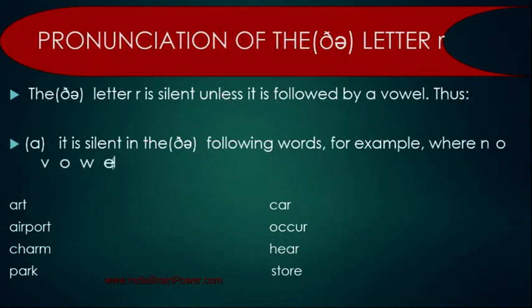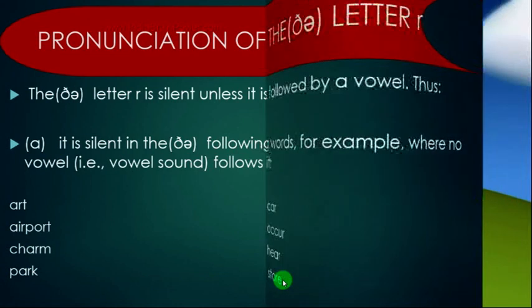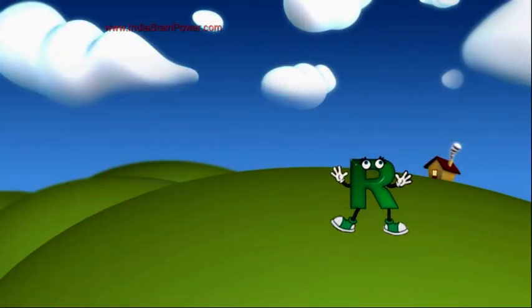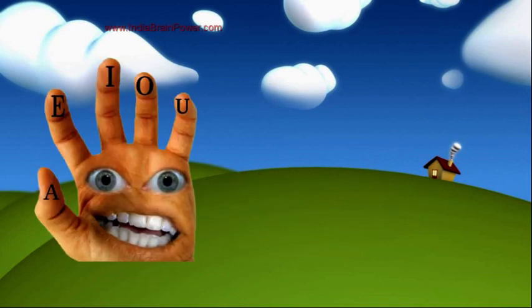The pronunciation of the letter R — the sound R — the letter is silent unless it is followed by a vowel sound. It is silent in the following words, for example, where no vowel sound follows it: art, airport, charm, park, car, occur, here, store. So let's learn this rule with the help of a mnemonic.